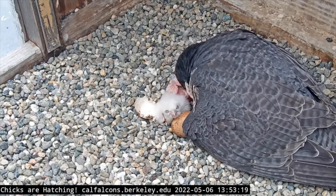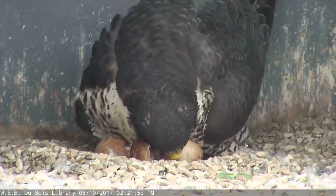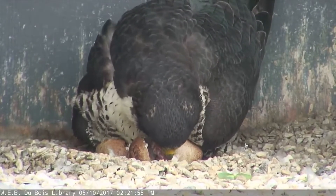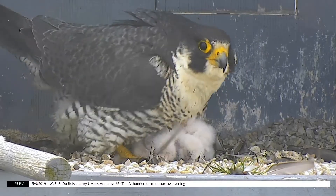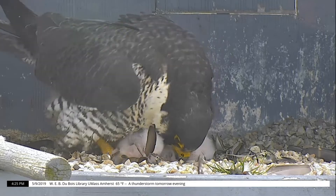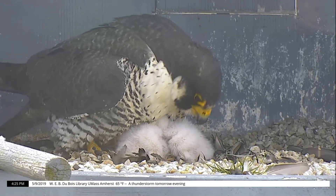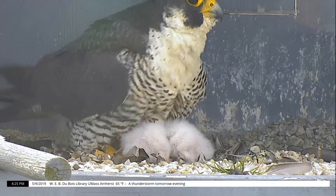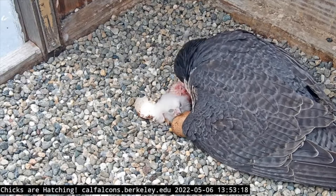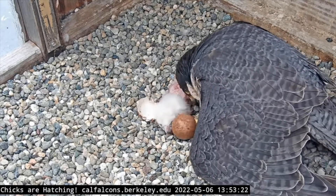When a chick finally hatches, it's called an eyas and is covered in white down or fluff. At this point, they're not able to thermoregulate, or maintain their body temperature, so they lose a lot of their body heat through their skin. That's why for about 10 days after hatching, their parents still have to incubate the chicks. When the chicks hatch, they weigh only one and a half ounces — the weight of just about 50 M&M candies.